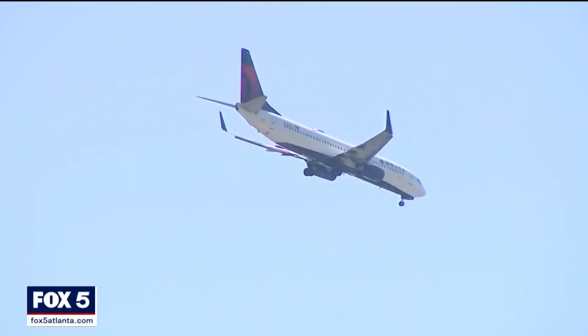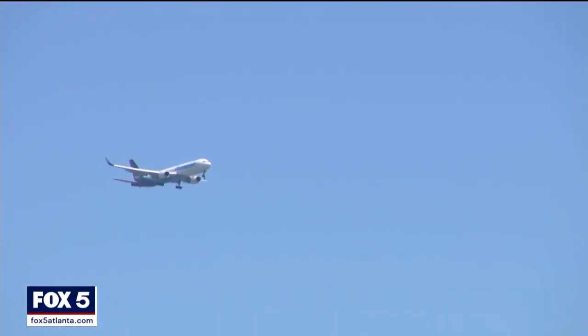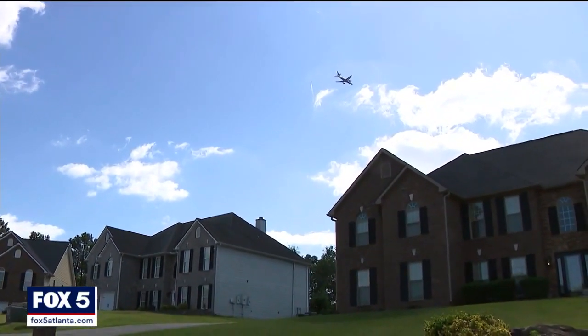With five runways, Hartsfield-Jackson International Airport is a busy place that creates a lot of noise. But a few miles from the airport, there's work underway to try to make the skies a little quieter. If you ask Nikki Willis to describe what it sounds like when a plane flies over her home, you might think she's exaggerating.